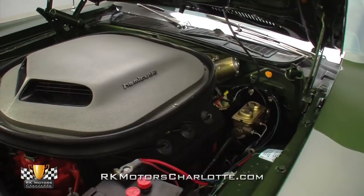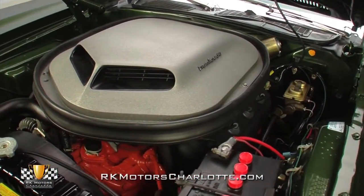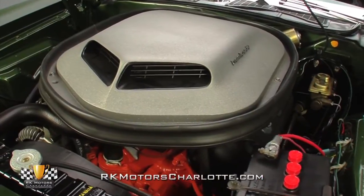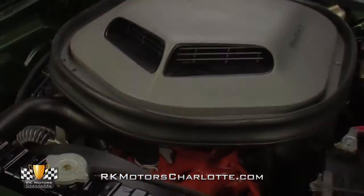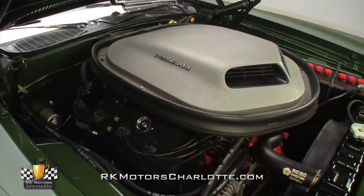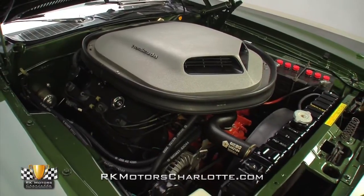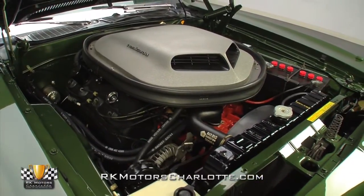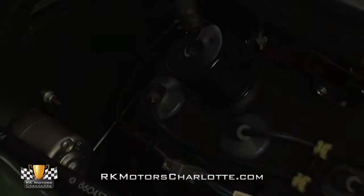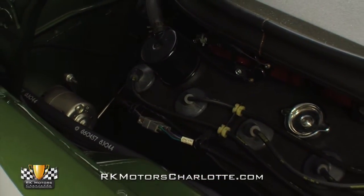As Chrysler's top option for power-hungry gearheads, this legendary elephant block utilizes cast-iron heads, an over-square bore, a forged steel crank, forged steel connecting rods, forged aluminum pistons, and a hydraulic camshaft to turn stout 10.25-to-1 compression into an advertised 425 horsepower and 490 pound-feet of torque. All that high-performance hardware is housed in a glossy hemi-orange 4-bolt block, which hangs an attractive set of valve covers above correct, low-restriction exhaust manifolds.